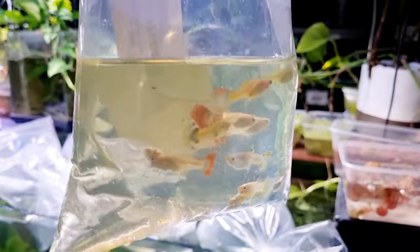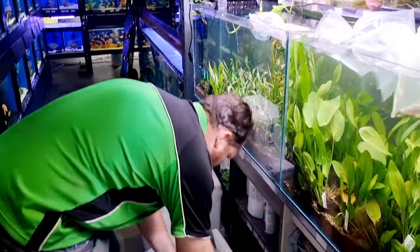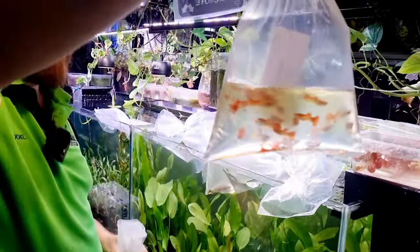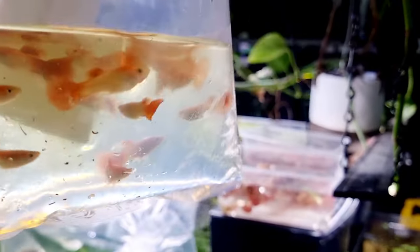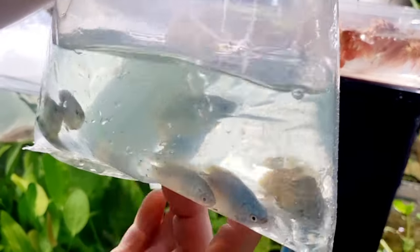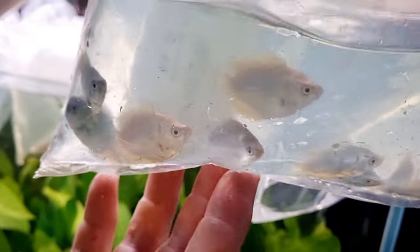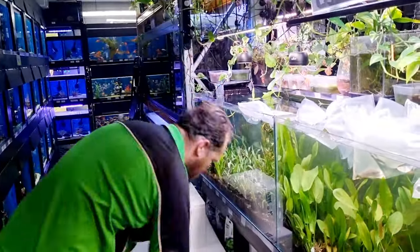Assorted female guppies. Cobra blonde guppies — really good colors, they look pretty awesome. Female blue coral guppies — not too bad, there are a few scabby ones in there, but hopefully they just need a bit of a feed and some TLC to get them looking good once they're in the tank.